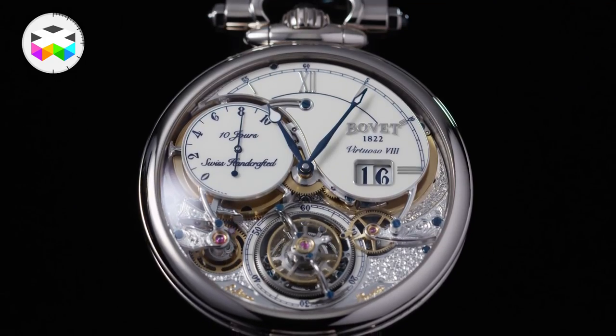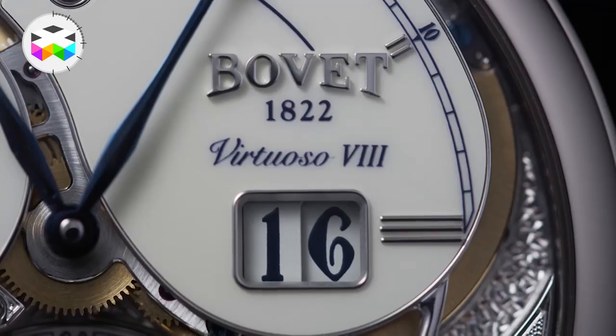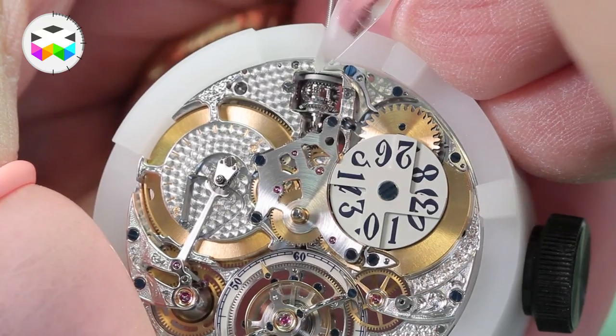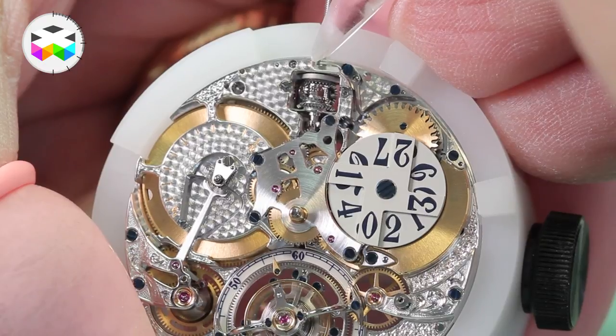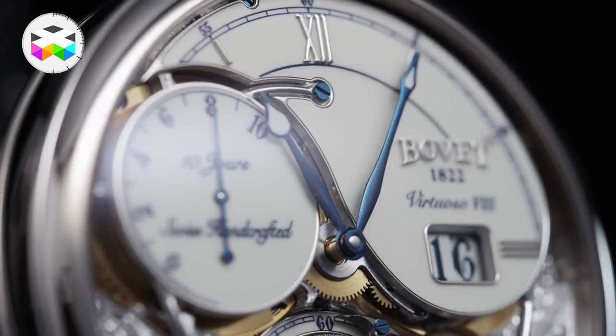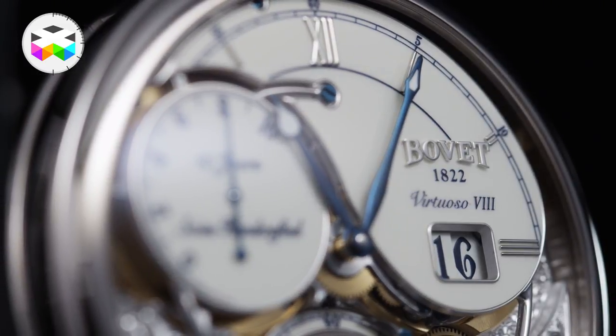Regarding the dial, there is a pretty original tear-shaped area which comes in three versions: aventurine, black, or white lacquered. Around the 3 o'clock mark you will find the big date indicator, which you can easily set using the push button found on top of the crown. The date plates will naturally match the color of the main dial you choose.